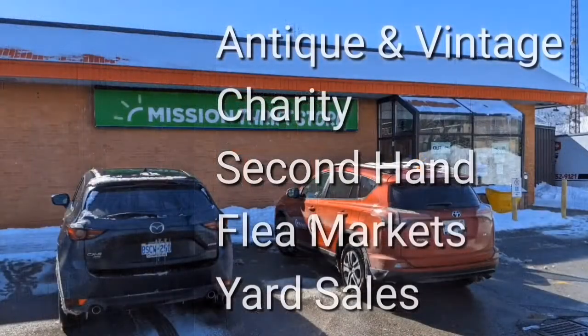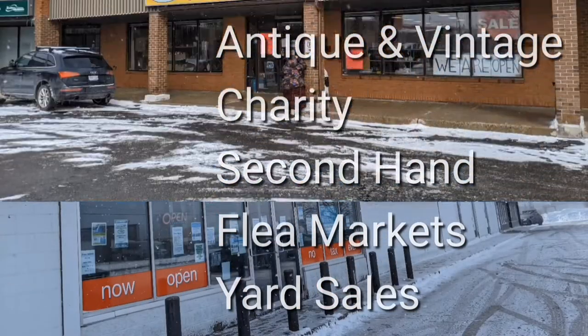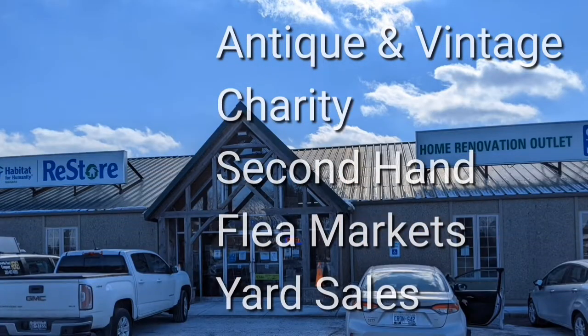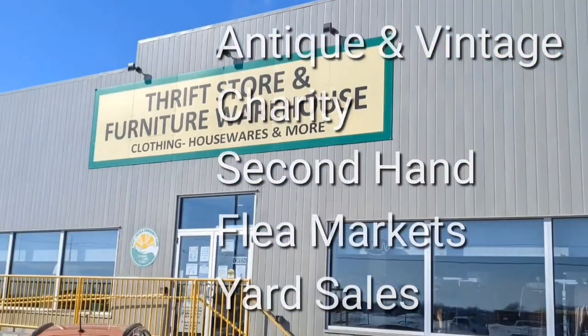Welcome, I'm Hawaiian Shirt Papa. Sometimes with others I visit a variety of antique, vintage and thrift shops within southern Ontario. Sometimes we don't get anything. Come tour with me vicariously.